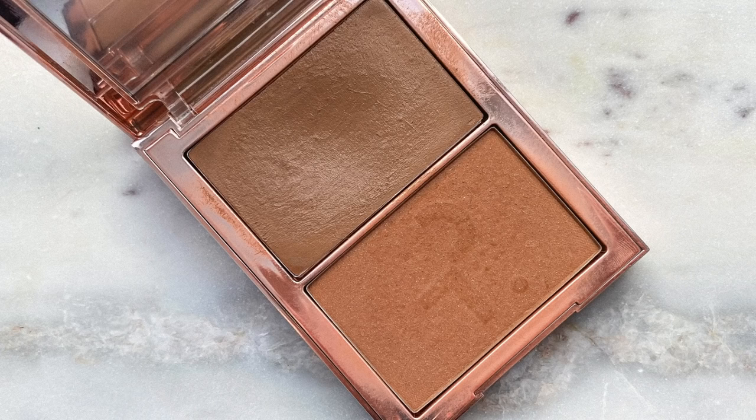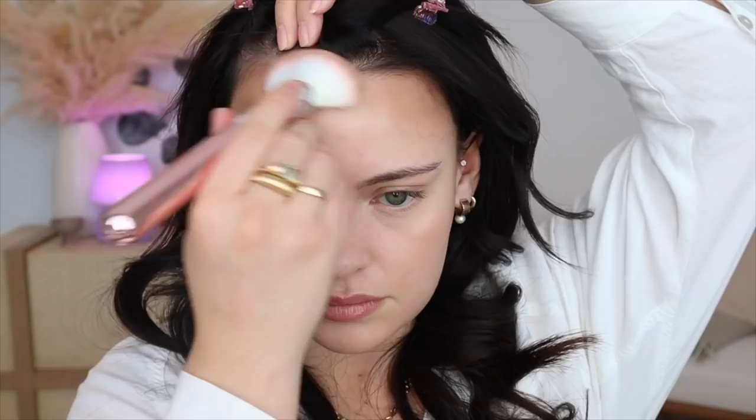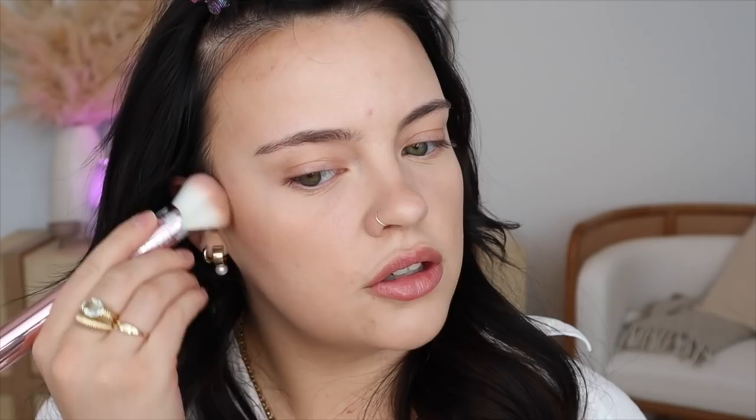Now to bronze up my skin — I picked out my Patrick Ta cream contour and powder duo in the shade She Sculpted. I couldn't decide between cream and powder so this one being both felt like the right idea. I'll start with the cream side using my Moda blending fan brush, then take a touch of the powder side just to amp it up.